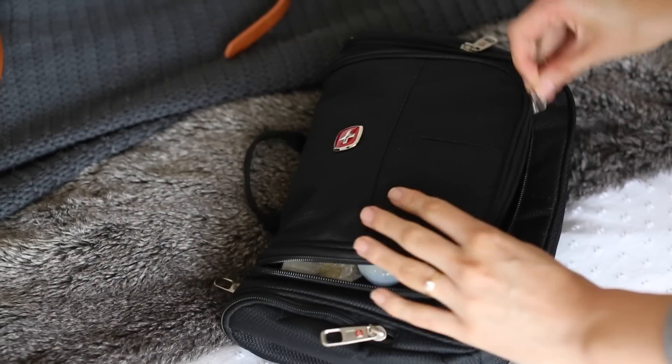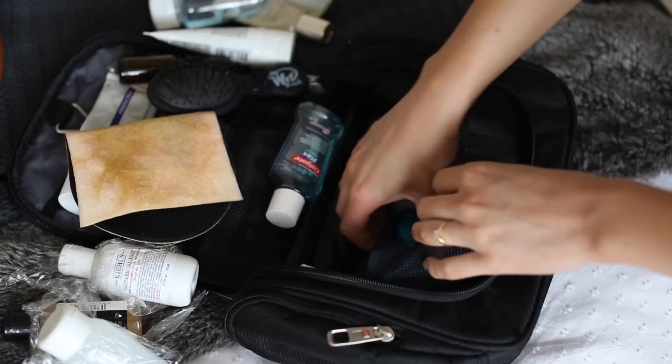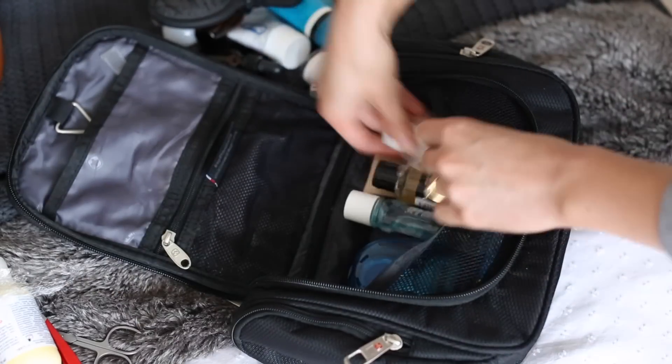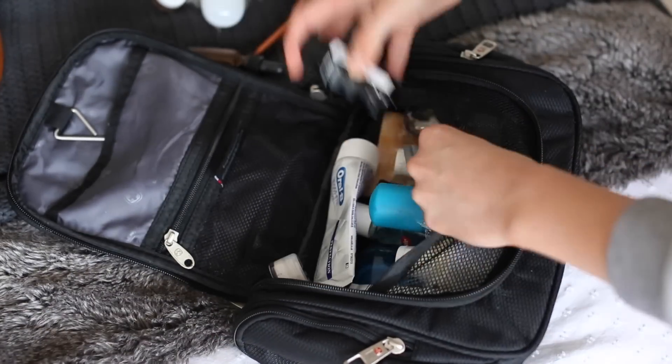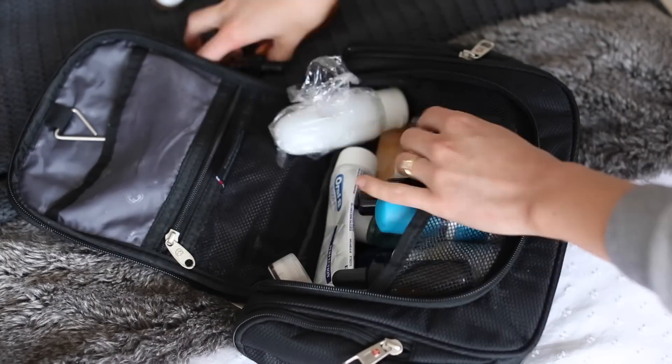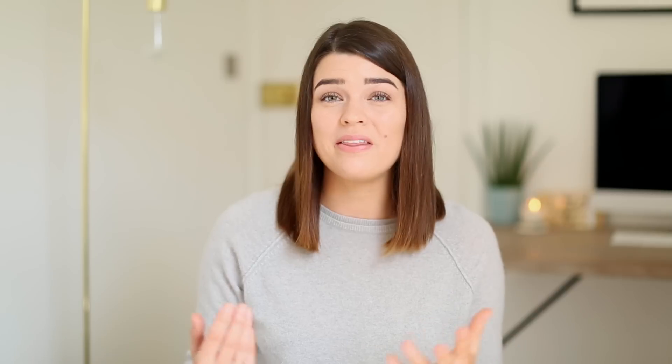My other tip for toiletries is something I've mentioned many times before: have a pre-packed toiletry case ready to go. I have my toiletry bag with everything in it, and whenever I come back from a trip I refill things — shower gel, cleanser — so it's good to go again. That way you don't have the mammoth task of wondering if you have SPF, toothpaste, all those things. It's just ready to go. I usually keep my tweezers and nail scissors in there too, so it only takes about five minutes to sort out.